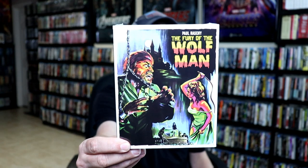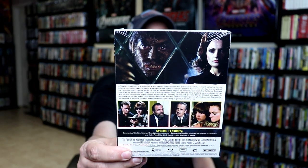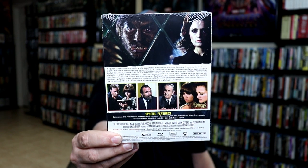And then lastly is an exclusive — it's The Fury of the Wolfman, with this really nice looking slipcover. I've never actually seen this movie before, but they were offering this exclusively from their website, so I wanted to pick this one up with a slipcover.